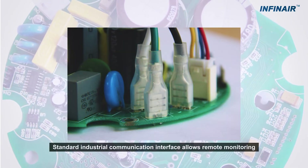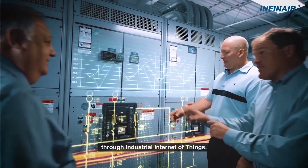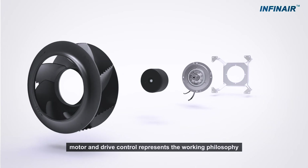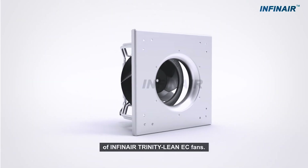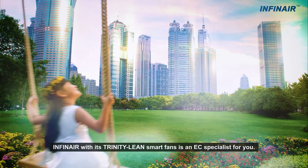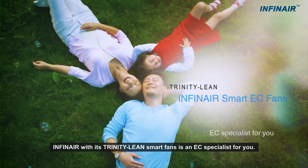A standard industrial communication interface allows remote monitoring through the industrial Internet of Things. The triple combination of impeller, motor, and drive control represents the working philosophy of Infinear's trinity lean EC fans. It has become an irresistible trend to develop a low-carbon economy. Infinear, with its trinity lean smart fans, is the EC specialist for you.